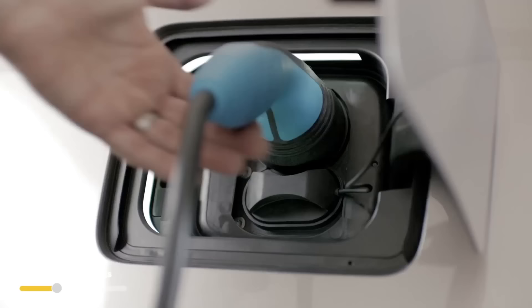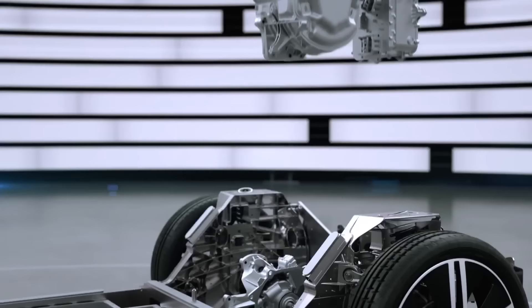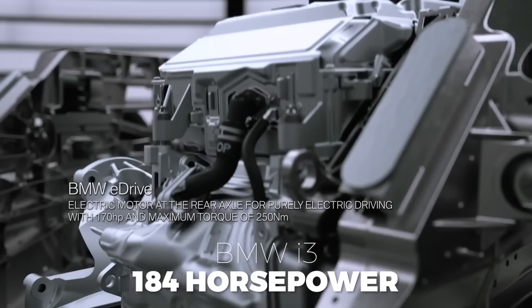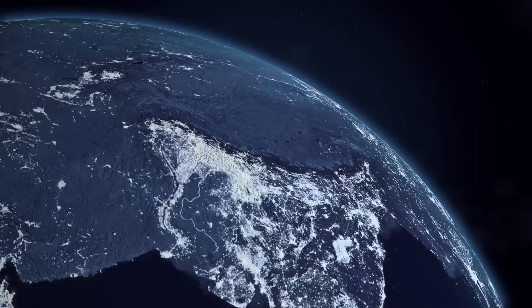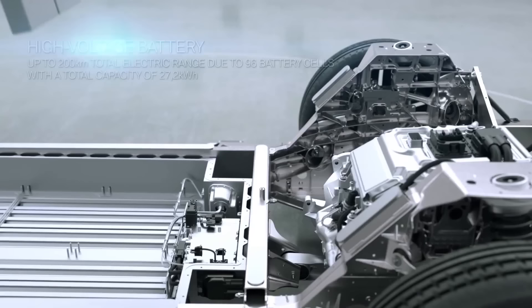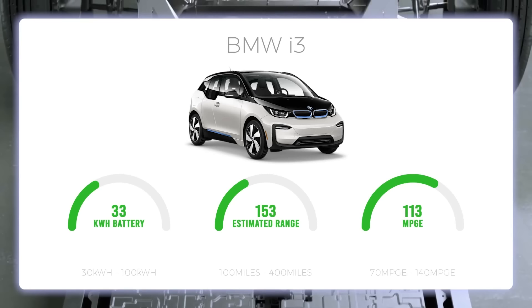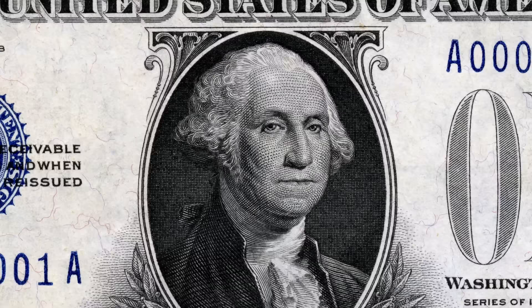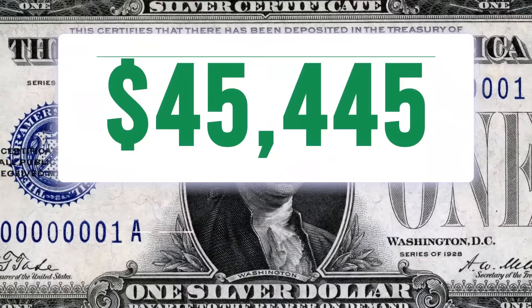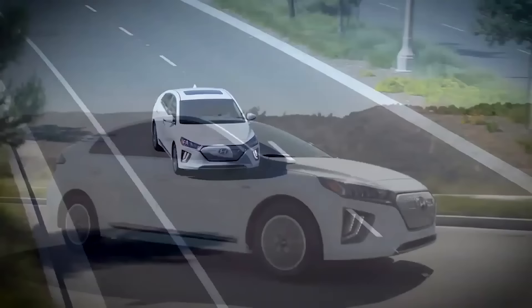Number 16 is the BMW i3. Now in its sixth year of production, this quirky four-seater has sold 210,000 units globally, with 42,000 in the US. The front-wheel drive electric motor delivers 184 horsepower and a 0–60 of 6.6 seconds. However, its 33.2 kWh battery and 113 MPG-e give only 153 miles of EPA-estimated range. At a base price of $45,445, you're paying about $297 per mile of range — we give the BMW i3 a C for total range value.